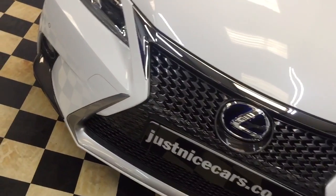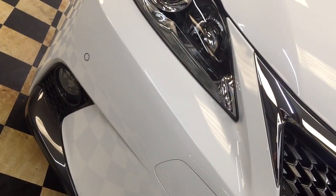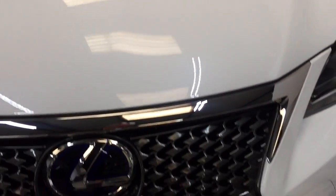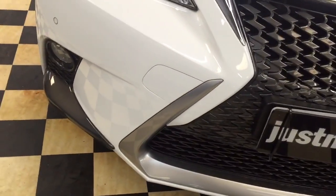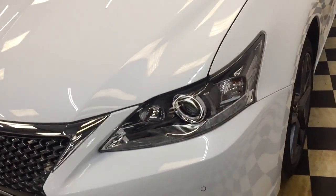We're going to start at the front and carefully show you the parking sensors at the front. No stone chips on the bonnet at all — you might find the odd little chip here and there, but no chips at all on the bonnet.